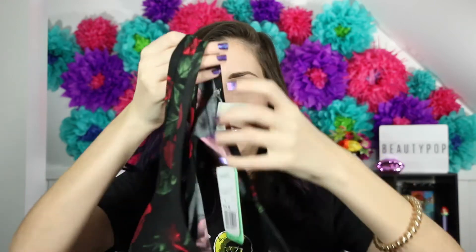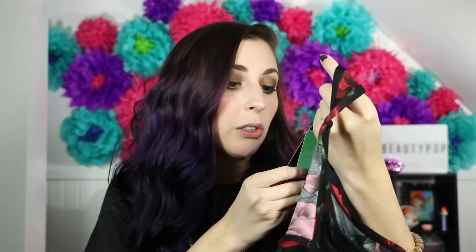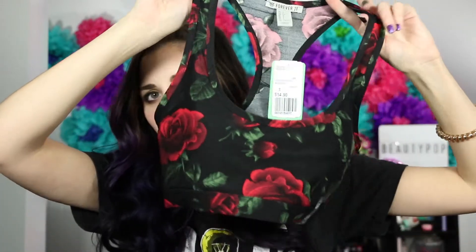Moving on to Forever 21 — I actually ordered a lot of activewear, even though I'm not a very active person, this stuff just caught my eye. I picked up this rose sports bra because it's very Betsy Johnson-ish. I tried it on and it's really, really comfortable. It does have padding in it, and you can remove the padding if you want. I got a small — normally for a bra I wear a 34C — and it was $14.90.